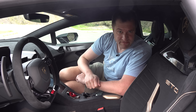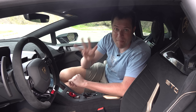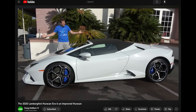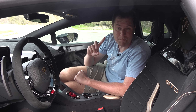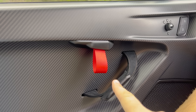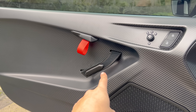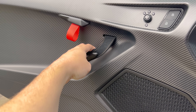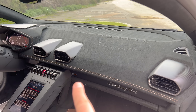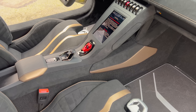Next, we move inside the STO, where there are some changes compared to a standard Huracan, but not as many as on the outside. This is the fourth Huracan model I've reviewed — the standard, the Performante, the Evo, and now this. The door panel is now completely carbon fiber, with a little red loop to open the door, and a black fabric loop lined with carbon fiber to close it. Inside, you get a lot of Alcantara — the steering wheel is full Alcantara, the dashboard is full Alcantara, and there's Alcantara on the seats and center console as well.